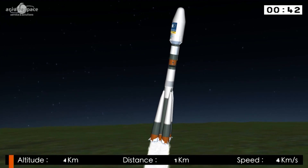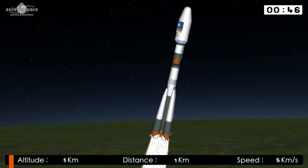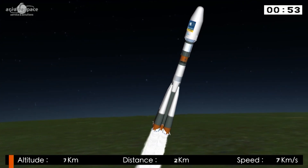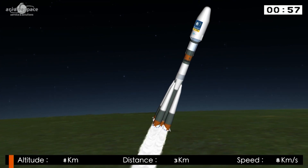Soyuz lifting off perfectly from French Guiana, beginning her ninth mission from the spaceport. It's always impressive no matter how many times you see Soyuz powering into the sky — today in the blue sky over French Guiana. What went through your mind as you watched liftoff? Because you've seen her lift off before.